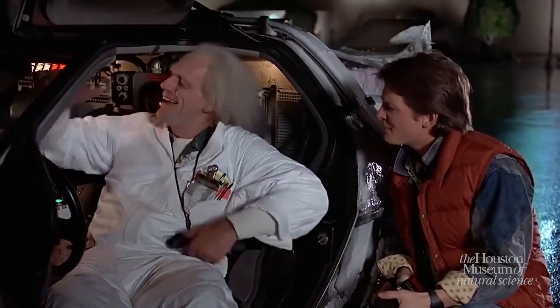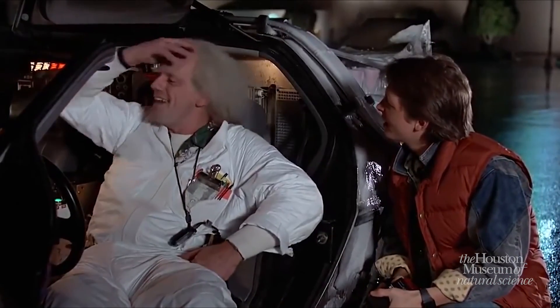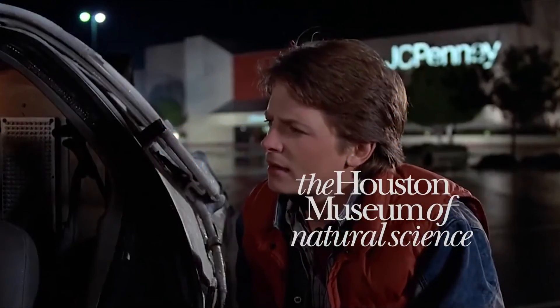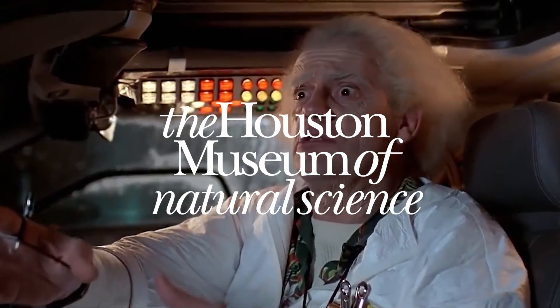Well, that's it for our video. Thank you so much for being curious with us. Happy Back to the Future Day, and we hope that a trip to the Houston Museum of Natural Science is in your future.